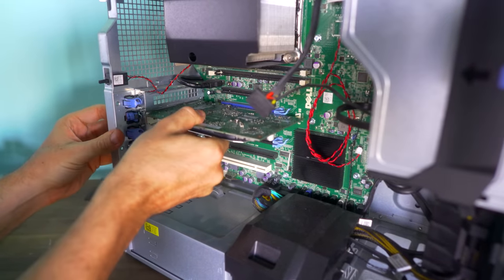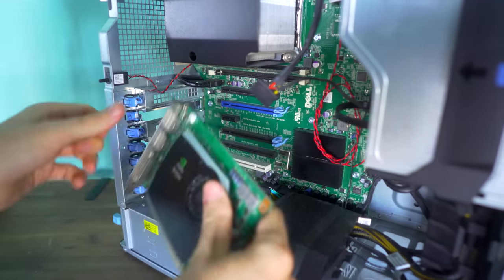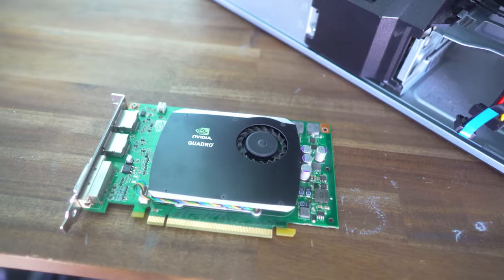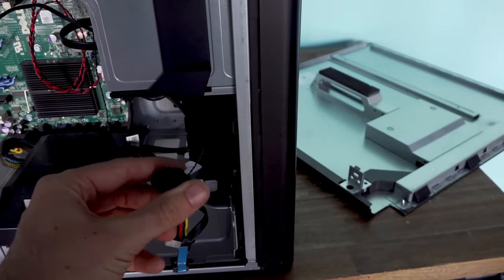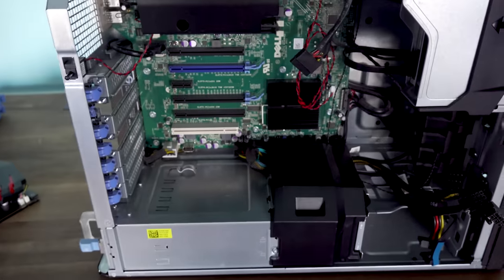The Quadro FX580 is going to be a terrible graphics card for gaming in 2020. However, once we remove it, we've then got a spare GPU, though this thing I doubt would be worth any more than a pack of peanuts on today's market. The great thing about this entry-level T3600 is that it's got two additional PCI connectors, which we can utilize for our RX 480.